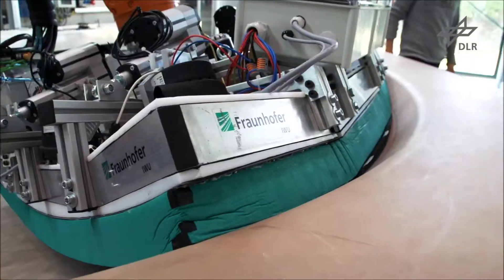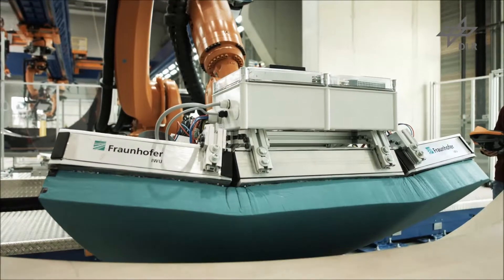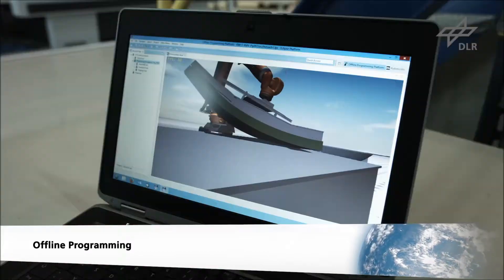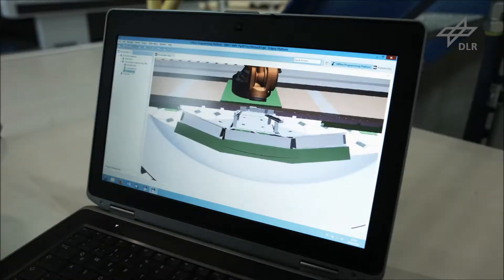Ease of robotic programming is also part of the project. A software solution was developed in cooperation with the University of Augsburg. This manual offline programming tool makes it possible to create the entire process in a virtual environment and transfer it onto the robotic system.